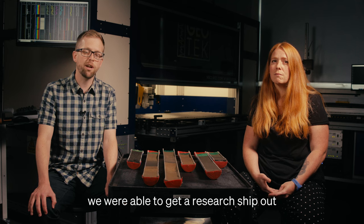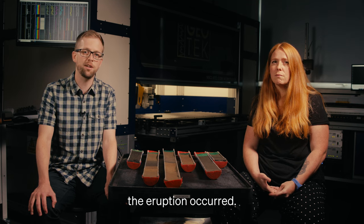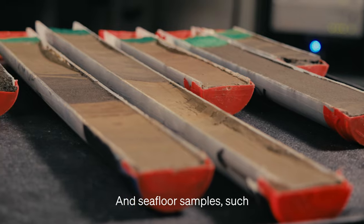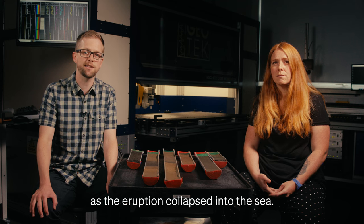With a range of international collaborators we were able to get a research ship out to identify changes to the seafloor just a few months after the eruption occurred. We showed how deep scours were carved into the seafloor. And seafloor samples, such as these held at Boscov, help us to understand the nature of the powerful underwater flows that were created as the eruption collapsed into the sea.